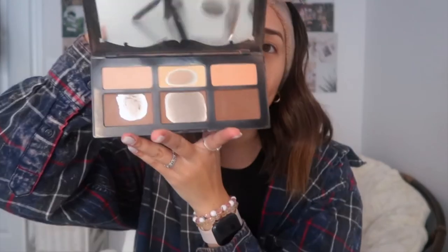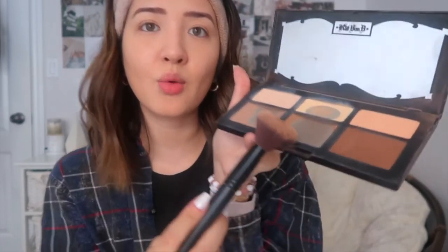Now we're going to contour using the Kat Von D Contour Palette. I've bought this palette probably four times and I always hit pan on it — if you hit pan, you know it's a good palette. We're going to use the middle shade and contour around our face. Make your fish face! Make sure to get the jaw too. Then I use my kabuki brush to blend out the contour so you don't look cakey.